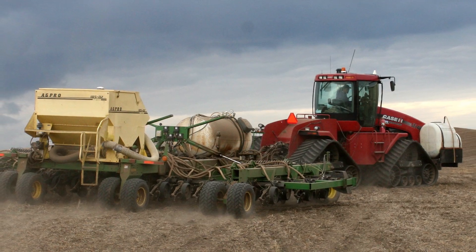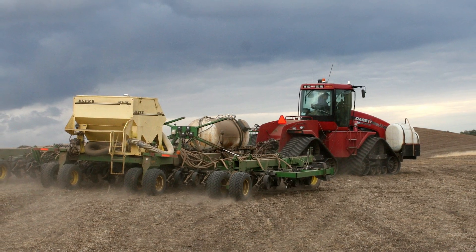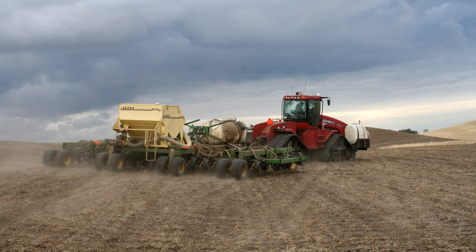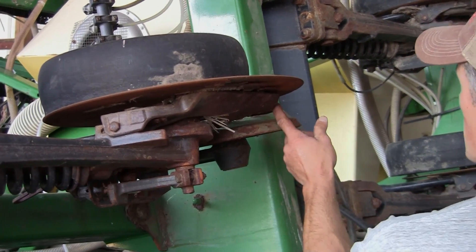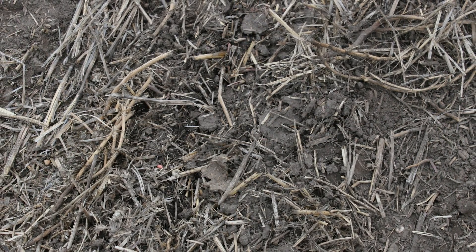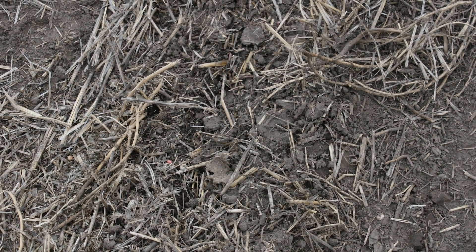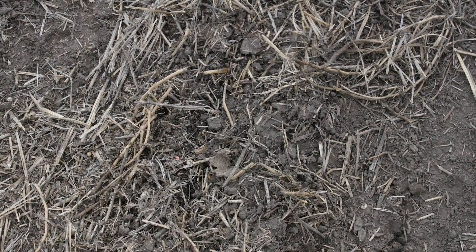Eric modified his no-till drill to work with his variable rate fertilizer delivery system based on the soil and weather conditions on his farm. One of the key things is having the closing wheel right behind where the liquid comes out, so if there is any gassing it seals it right back and puts the soil right over it. Because once that liquid nitrogen gets exposure to atmosphere, it wants to go back to gas — so you want to keep it in the soil and cover it up quickly.